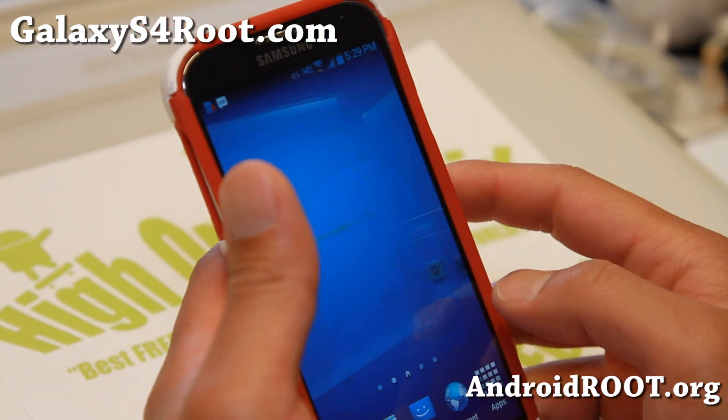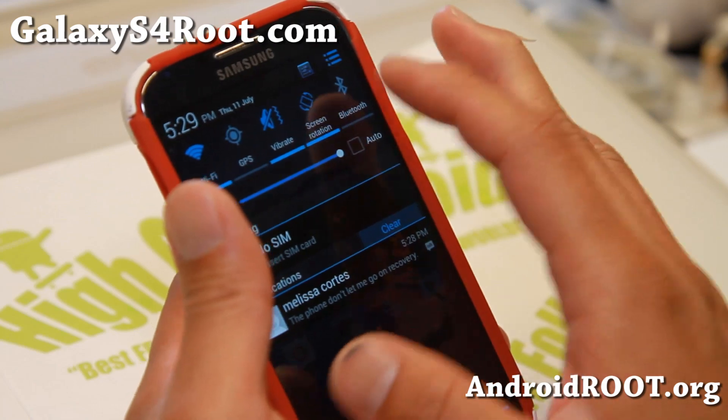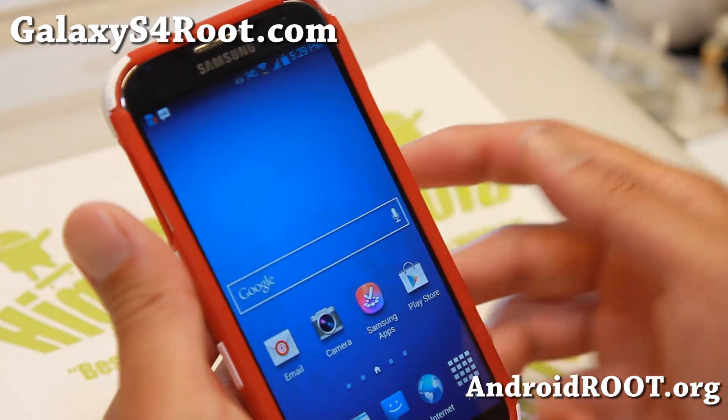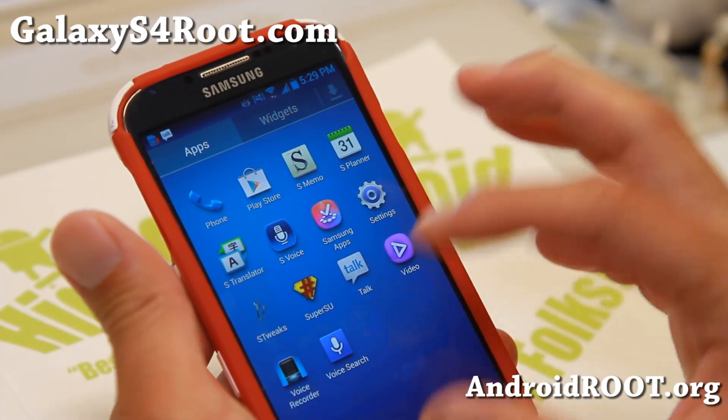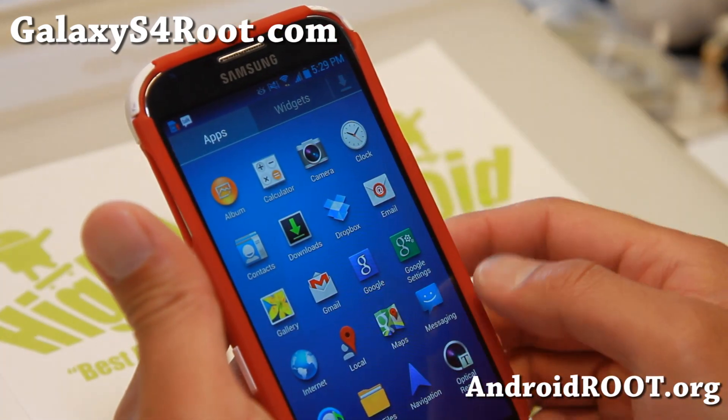Some of the notable features on this ROM: you'll see it's slightly themed in blue. So for those of you who love blue, you're going to love this ROM. And it also comes debloated — this is all the apps it comes with, I haven't installed any extra apps.